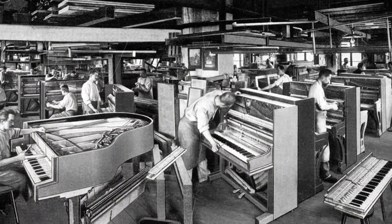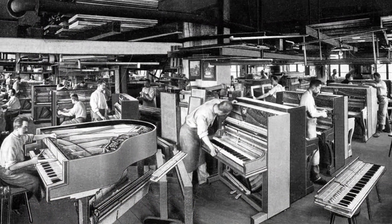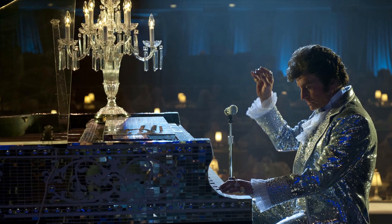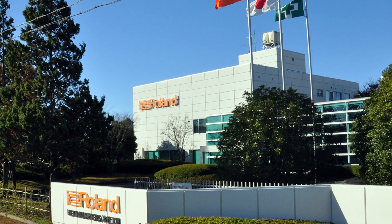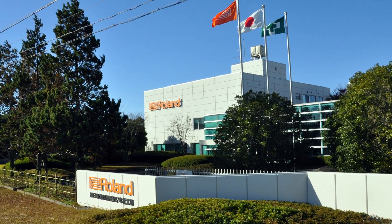For over 300 years, piano manufacturers have worked to develop the grand piano into the world's favorite instrument. And now, thanks to decades of fearless Roland innovation, the grand piano is reborn.